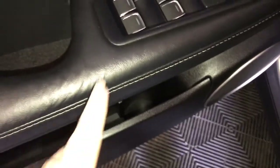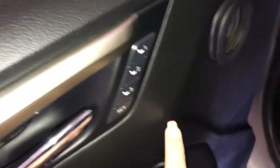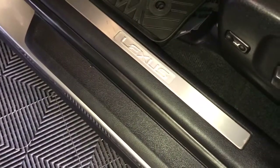Storage pockets in the door, power windows, power locks, power mirrors, seat memory, and Lexus scuff plate.